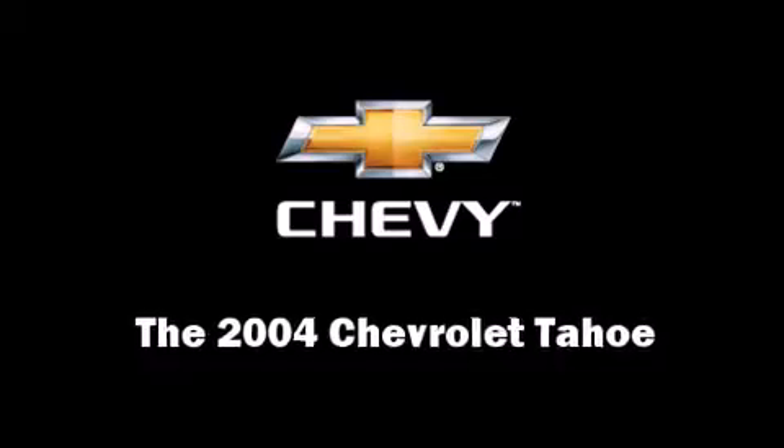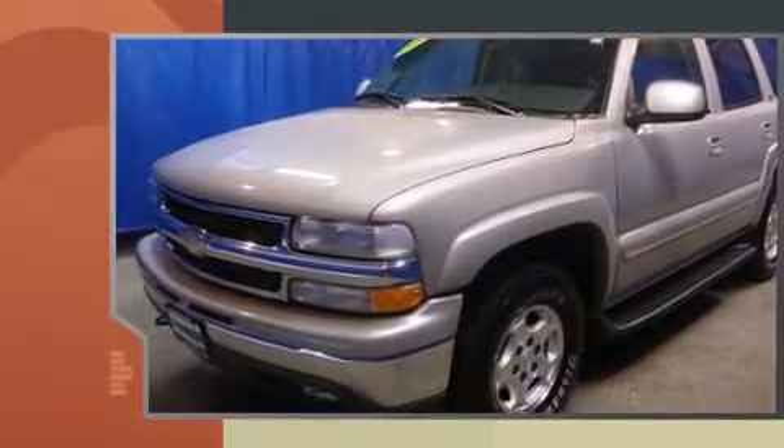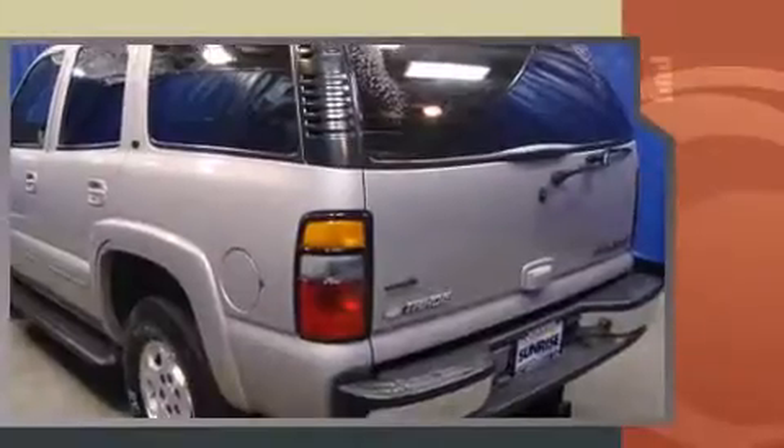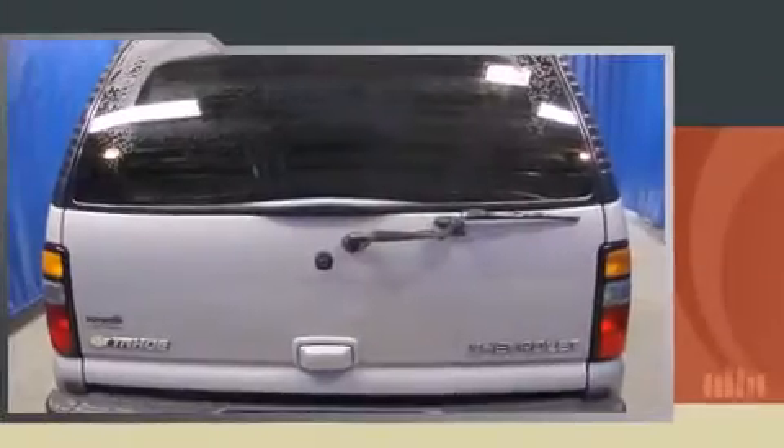You're going to love the 2004 Chevrolet Tahoe. Smooth gear shifts are achieved thanks to the powerful eight-cylinder engine, providing a spirited yet composed ride and drive. Four-wheel drive allows you to go places you've only imagined.